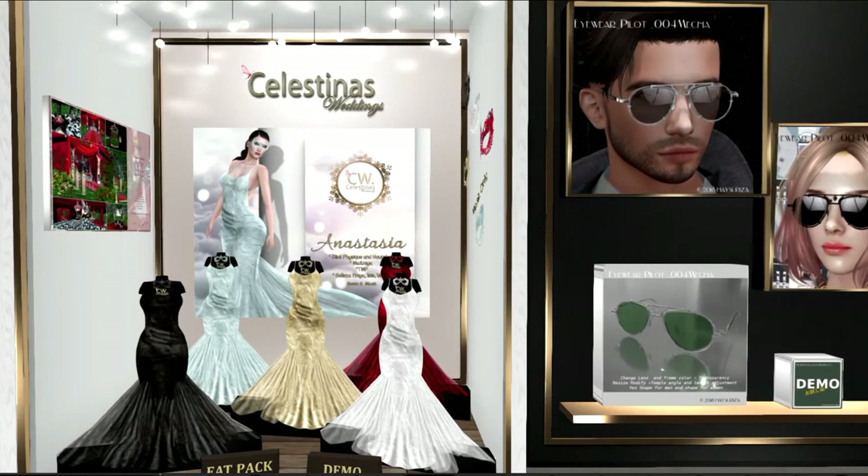Next, we've got Celestina's, and this looks like a beautiful little gown in five different colors: black, seafoam, gold, red, and white. It looks like you might have some items on the sides. I'm not sure what meshes these come in, but go ahead and take a peek at them while you're in the store.